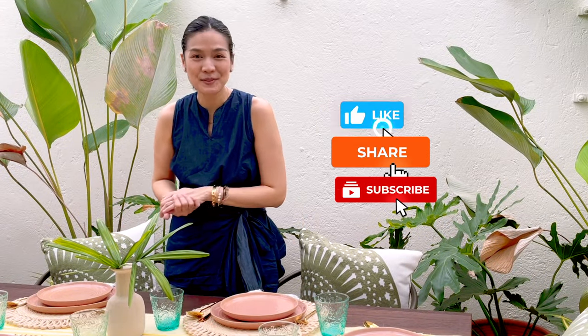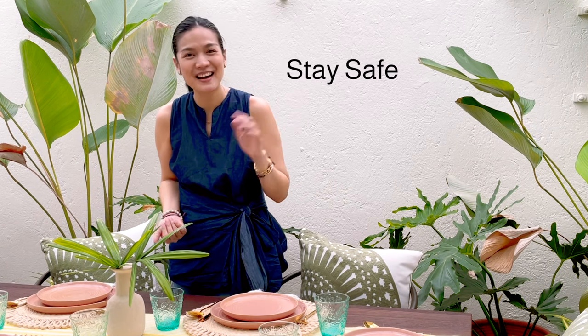Don't forget to like, share, and subscribe to All Home's official YouTube channel. We have a lot more tips and tricks to share with you, and we cannot wait to see you again soon. Stay safe. Bye!